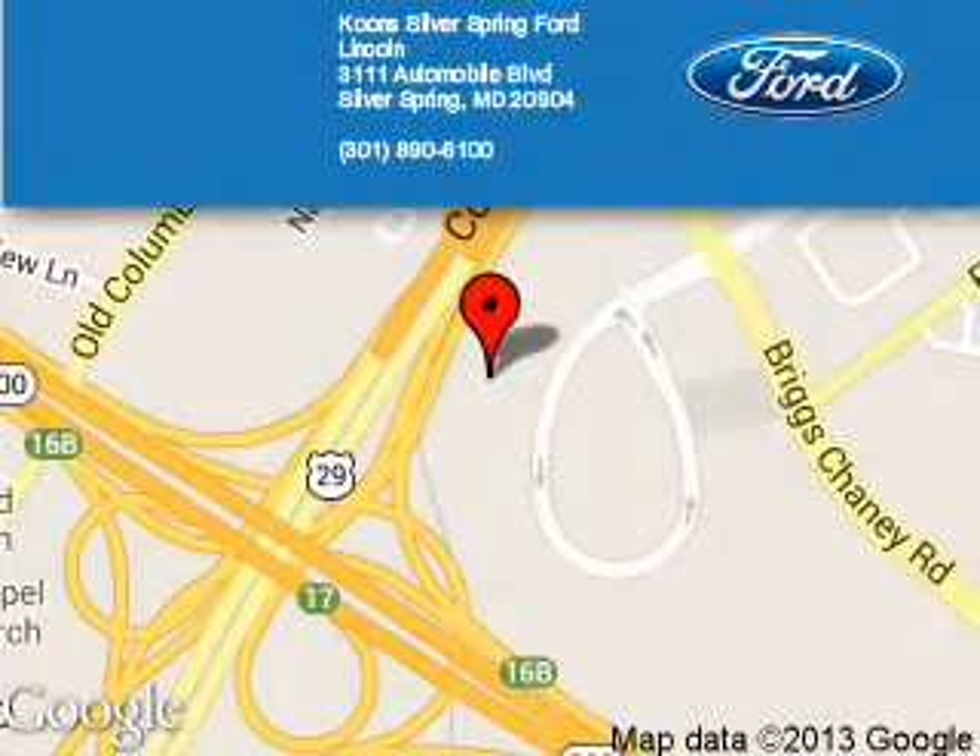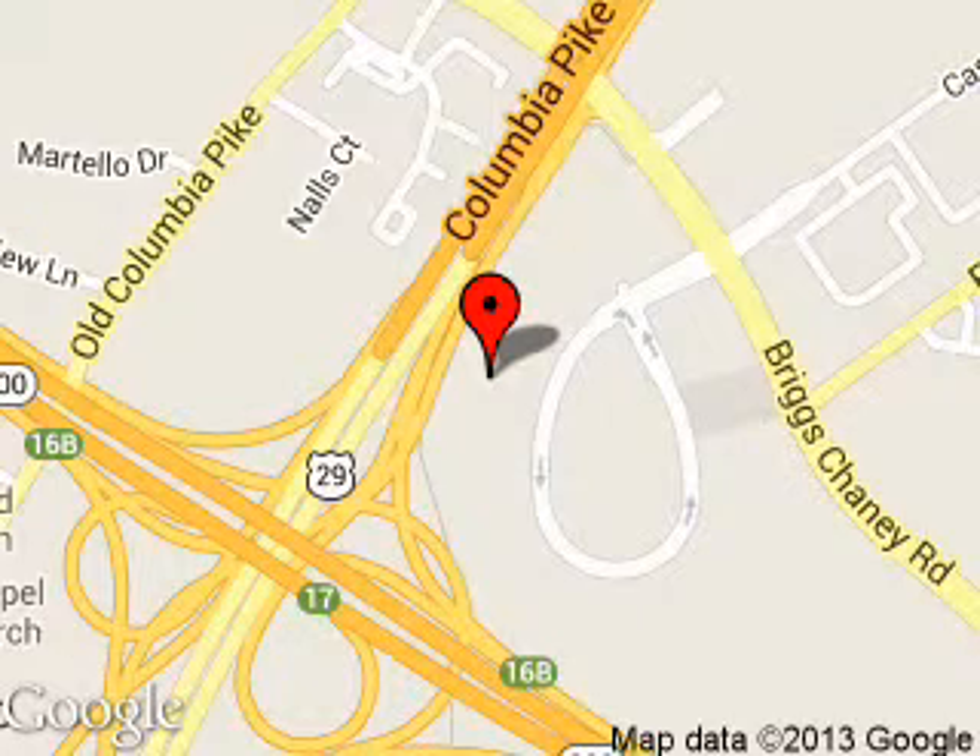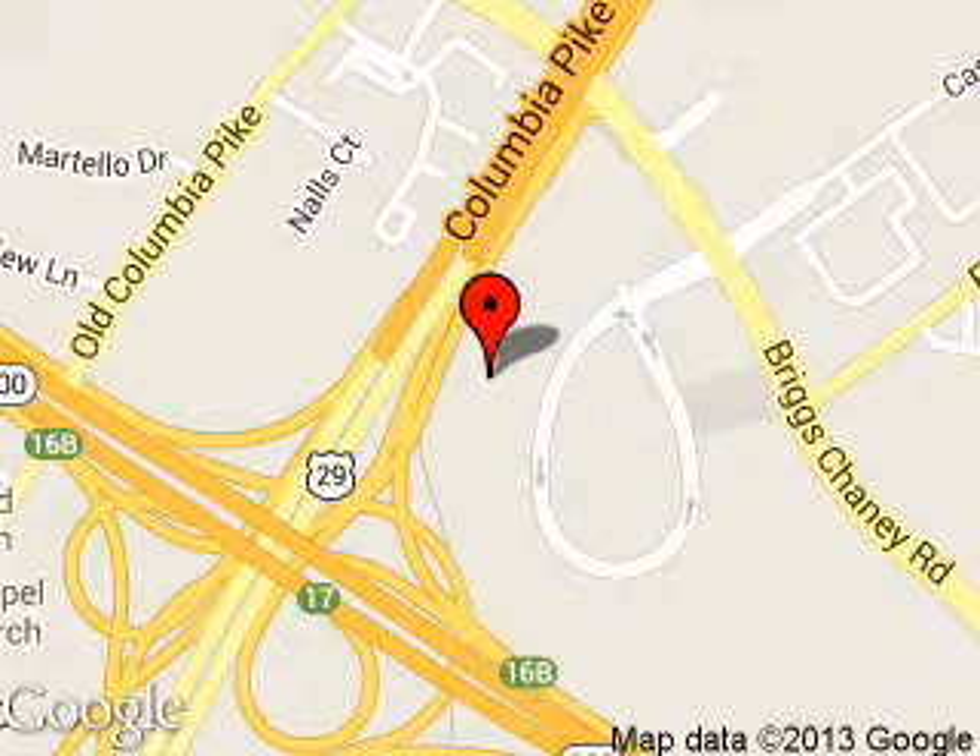Coom Silver Spring Ford Lincoln is dedicated to doing everything possible to ensure that the experience you have selecting your next vehicle is a pleasant one. We are located at 3111 Automobile Boulevard, Silver Springs, Maryland.